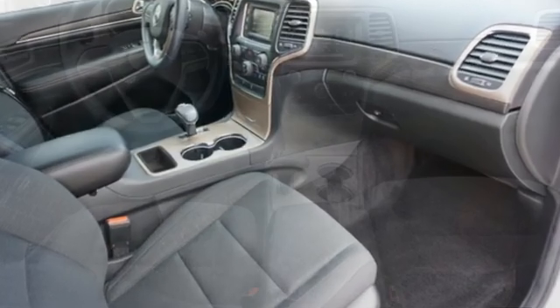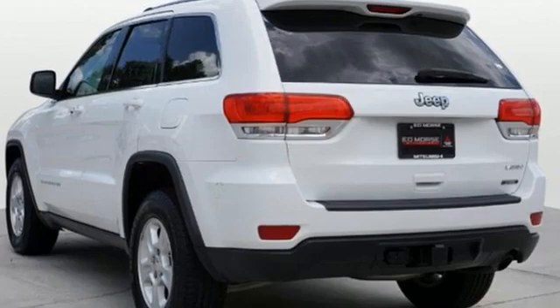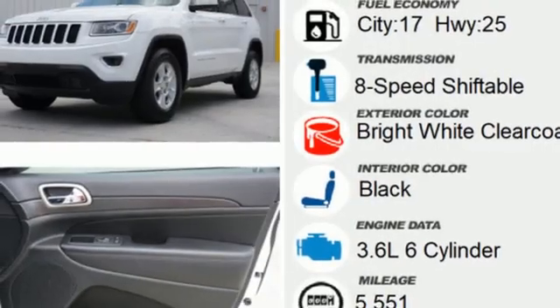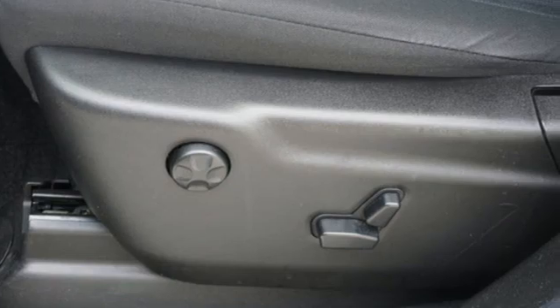V6 engine, dual zone climate control, Bluetooth wireless audio streaming, configurable instrument gauges, manual tilting steering column, Uconnect with Bluetooth, external memory control, aluminum wheels, keyless enter and go, and automatic transmission.